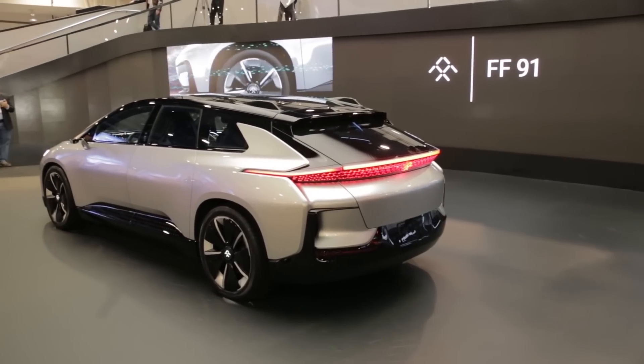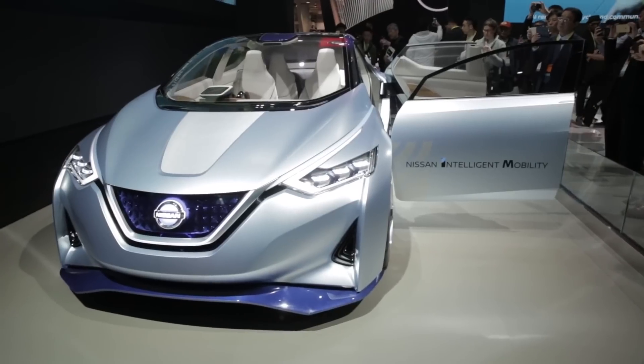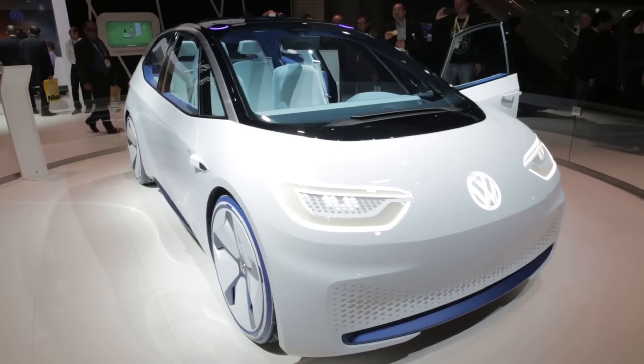There was a huge space dedicated to self-driving cars at the Las Vegas Convention Centre, and big brands such as Nissan, Hyundai and VW did their best to fill it with some intriguing autonomous cars.